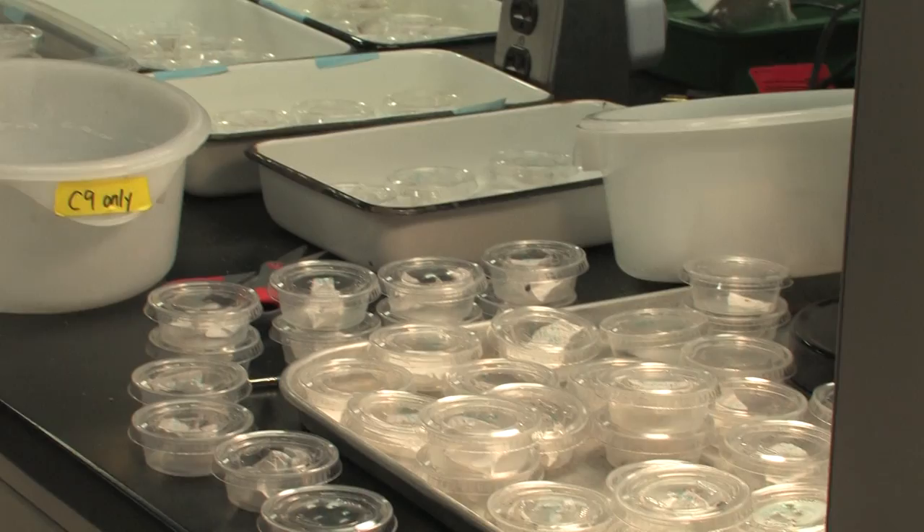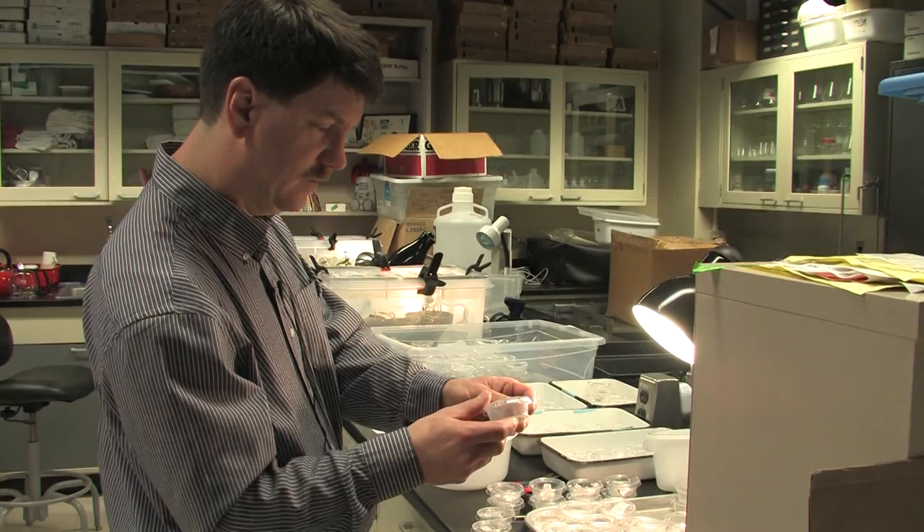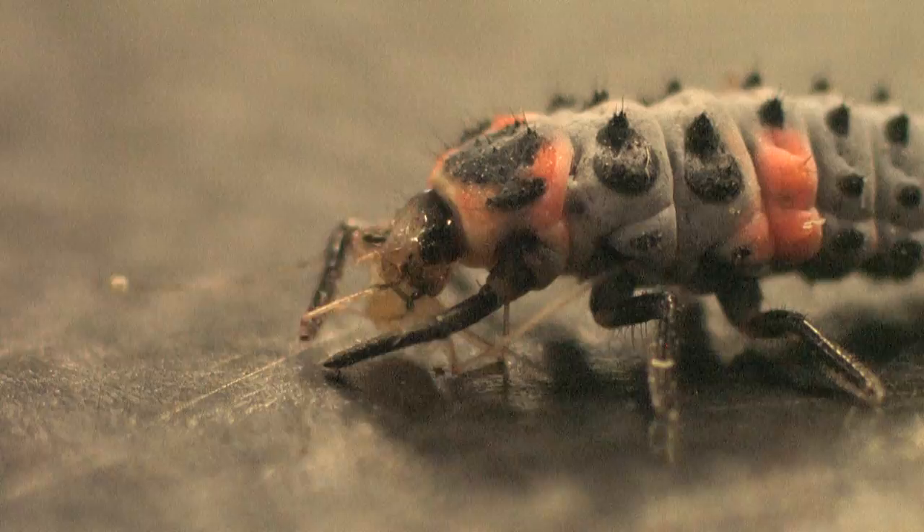We hadn't seen it in New York for over 29 years until it was found this summer by a volunteer in Long Island, and it turns out there's a really viable population there. In these cups, we can take them all the way from — here's some nice orange eggs on a leaf — all the way from that through the larva and then up through the adults.